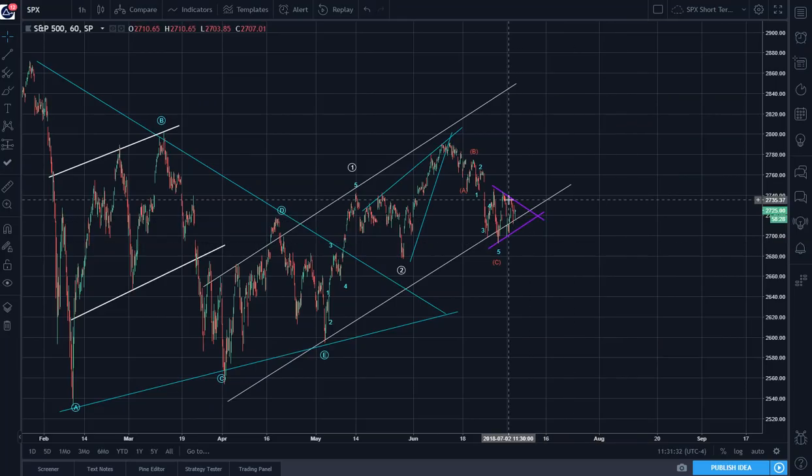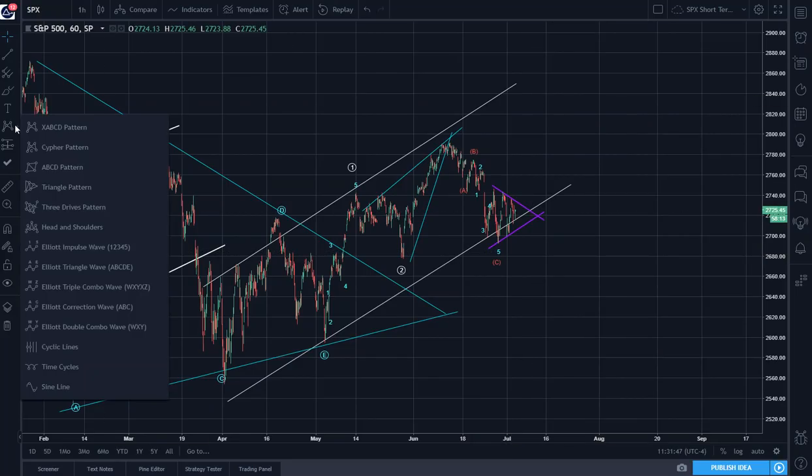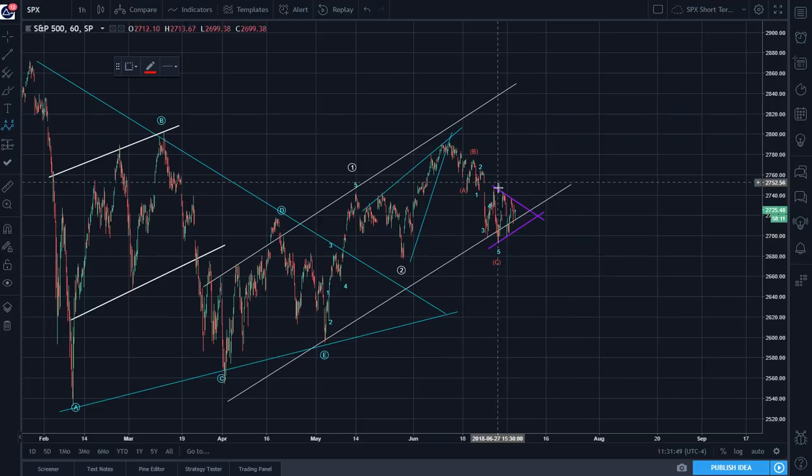And if this triangle is going to finish, it will probably be labeled like this. So it went down — this is A. This is a running triangle because the B exceeds the start of A: C, D, E.